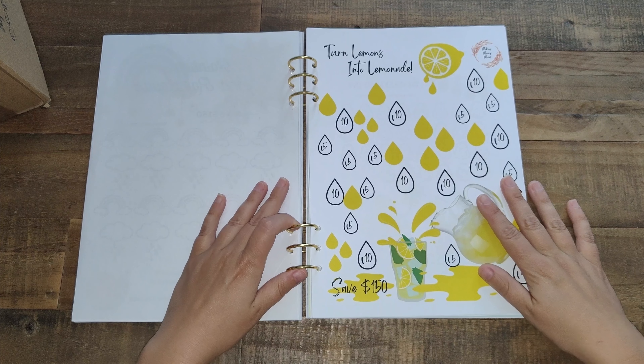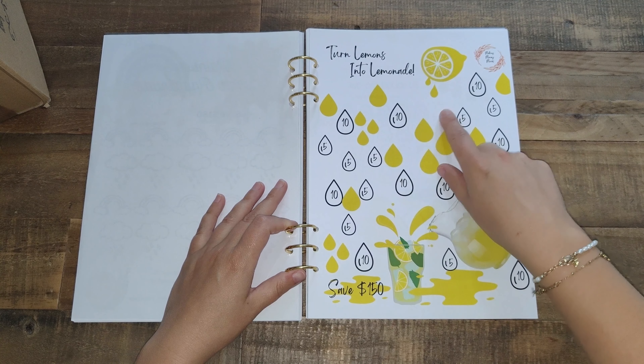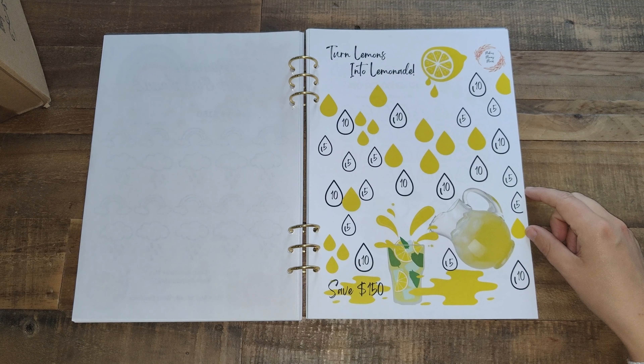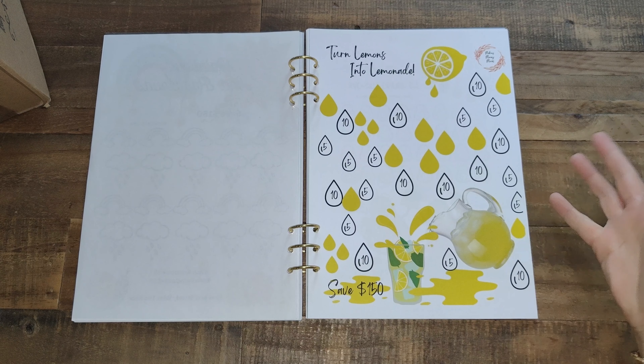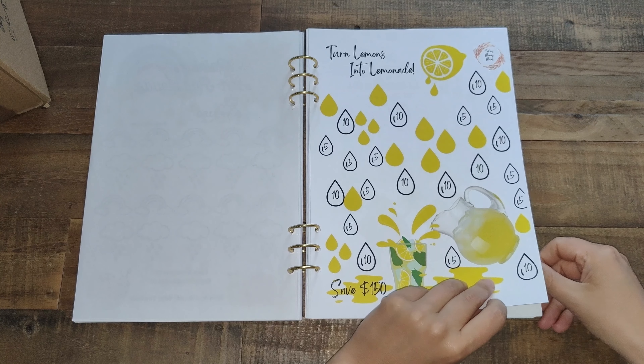The next one is a new one. I purchased this one from Making Money Moves — 'Turns Lemons into Lemonade.' I think it's very pretty and I can save 150 euros on that one. I can't wait to start it.